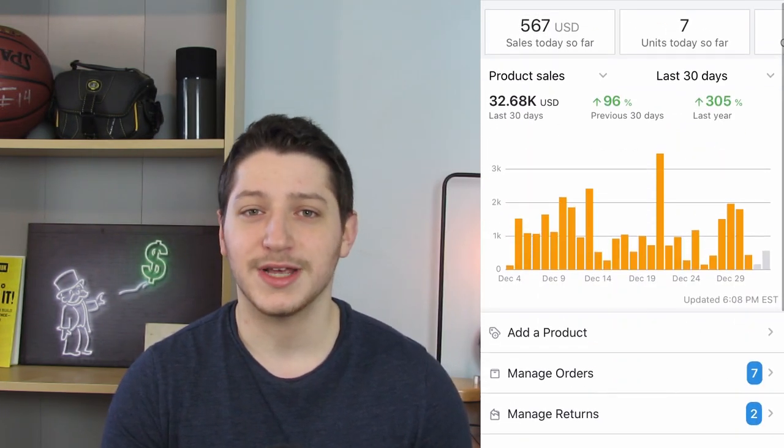I've been selling on Amazon for roughly about a year and a half now, and recently I did my best month where I did over $30,000 in the month of December. A few of my sales do come from Amazon FBA, but most of my sales come from drop shipping — I am sending the product straight to the customer from the manufacturer's warehouse.